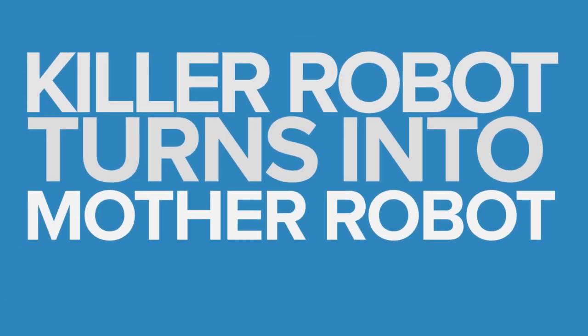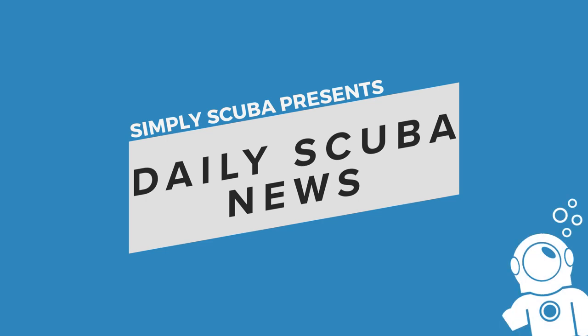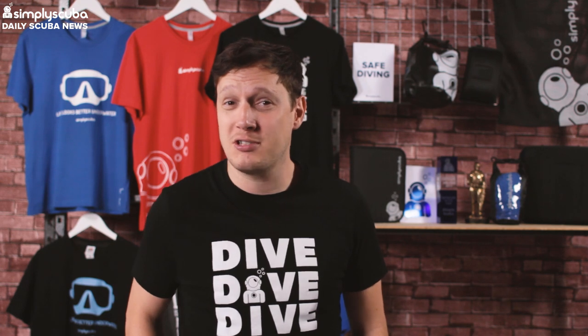Back in September, Mark spoke about the rangerbot, which has been designed to help with the crown-of-thorns starfish problem in the Great Barrier Reef. It's been doing that job for some time now and by the looks of things it's been doing a rather good job, because it now has a promotion.